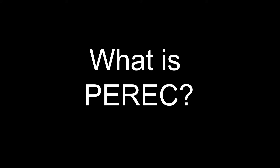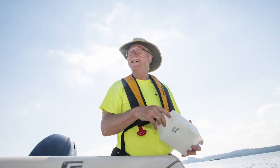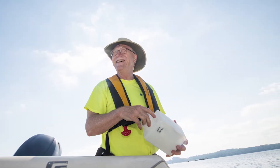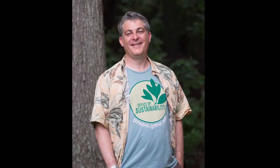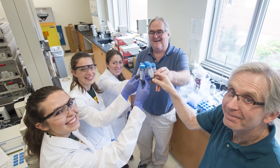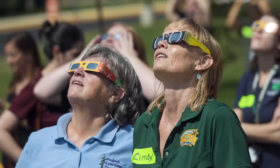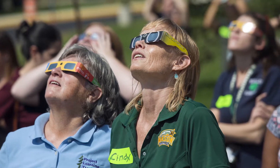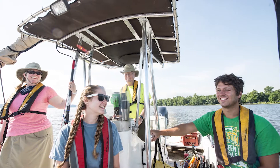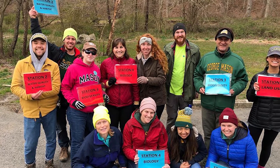The Potomac Environmental Research and Education Center, or PERIC, is an interdisciplinary collection of scientists at George Mason University. PERIC scientists have an expertise ranging from aquatic ecosystem health and modeling, to environmental chemistry, ecology, and geology, to K through 12 education and community outreach. Not to mention a large group of enthusiastic undergraduate and graduate students who assist with field, lab work, and outreach programs.